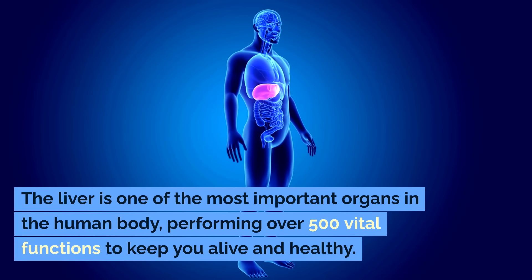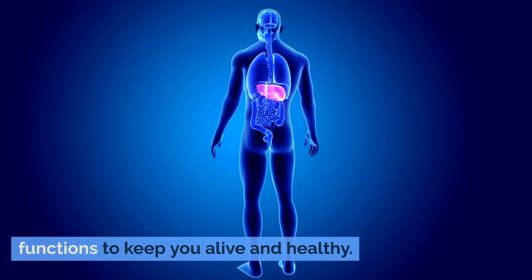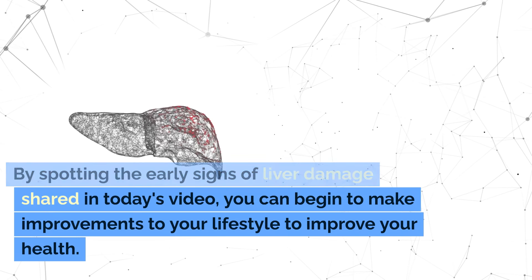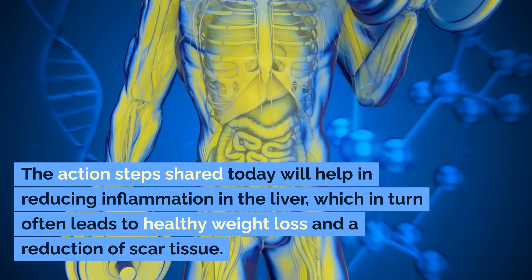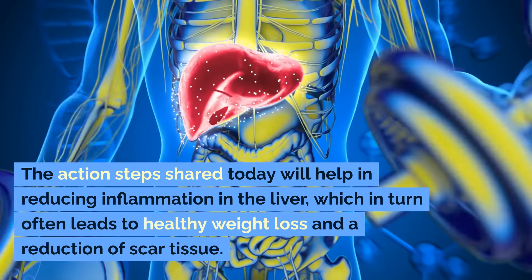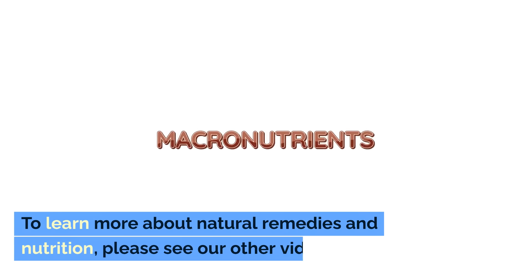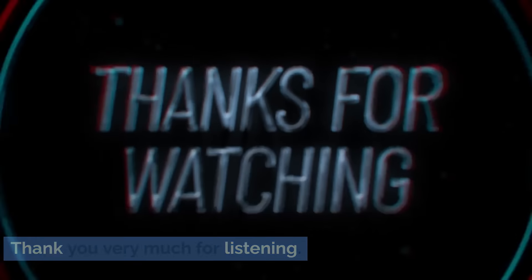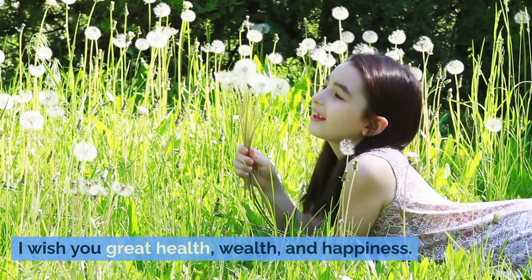The liver is one of the most important organs in the human body, performing over 500 vital functions to keep you alive and healthy. By spotting the early signs of liver damage shared in today's video, you can begin to make improvements to your lifestyle. The action steps shared today will help in reducing inflammation in the liver, which in turn often leads to healthy weight loss and a reduction of scar tissue. To learn more about natural remedies and nutrition, please see our other videos. Thank you for listening — a like is always appreciated, and remember to subscribe and tap the bell for more healthy videos. I wish you great health, wealth, and happiness.